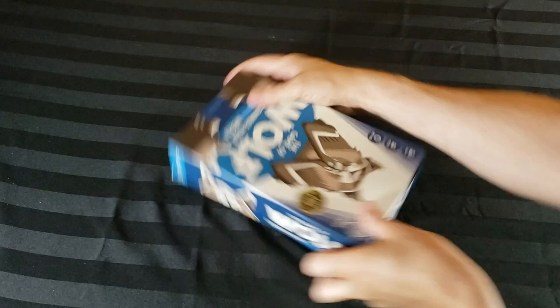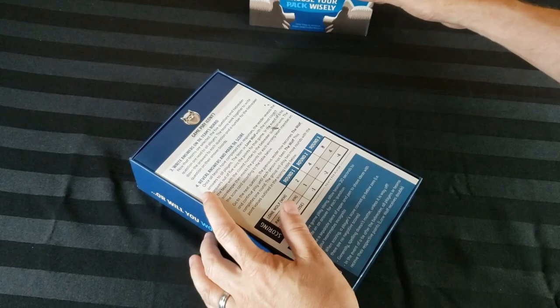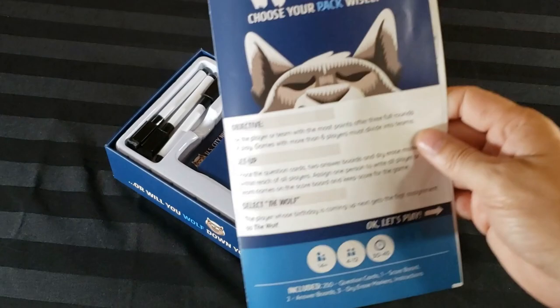I got my copy at Indigo Chapters in Canada. For the questions I show in this video, I'll be sure to also give you the answers at the end of the video, so if you really get into them, you can find those answers. Feel free to pause the screen at any time if you want a taste for what kind of questions the game offers.